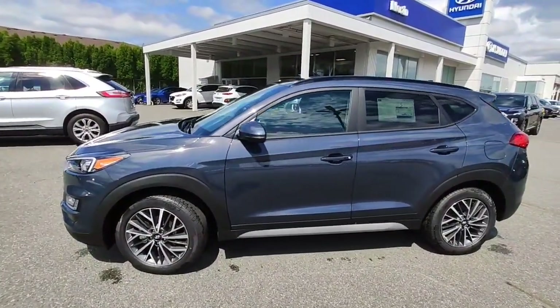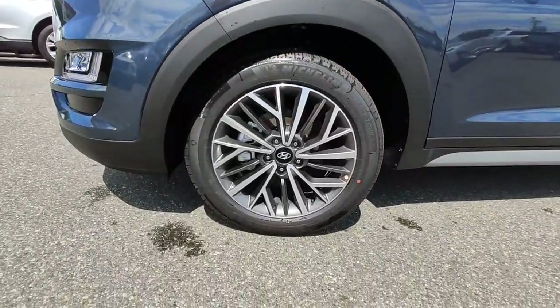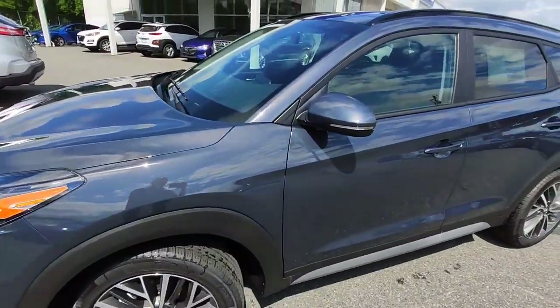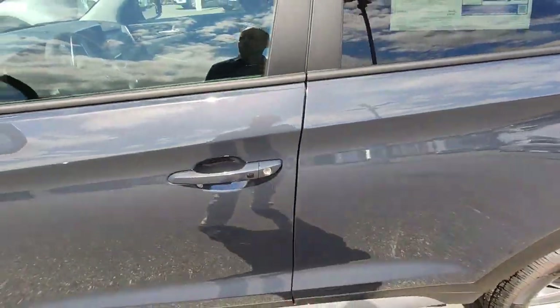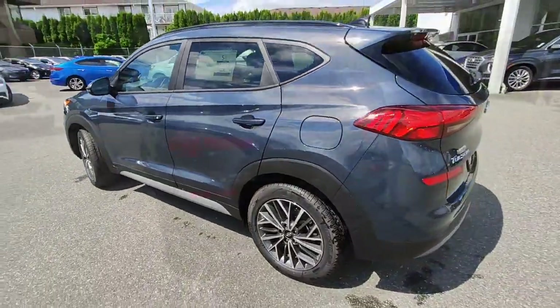On this particular vehicle we have Michelin tires wrapped around a beautiful aluminum alloy wheel — those are 18-inch wheels. We have the side marker lights for the turn signals, and notice we've got proximity entry, so it's a simple matter of pushing the button to open up the door and unlock the doors.